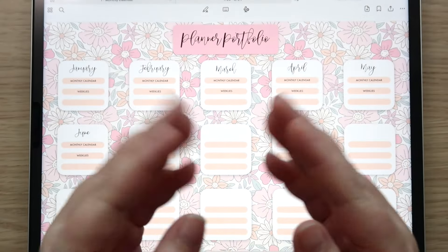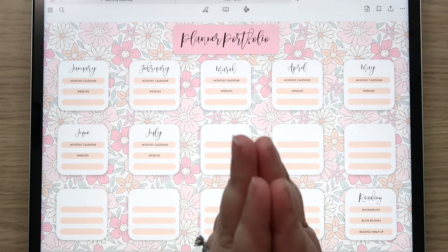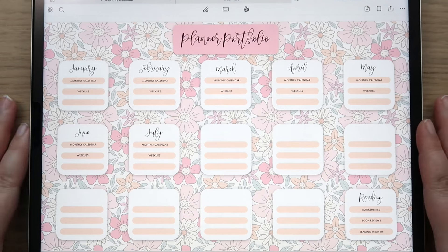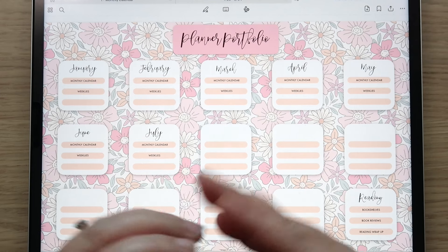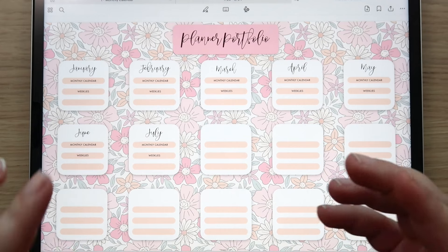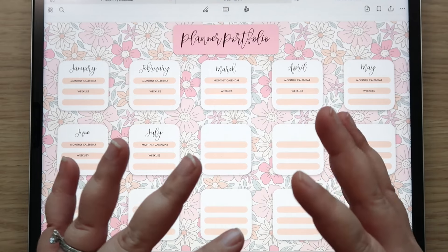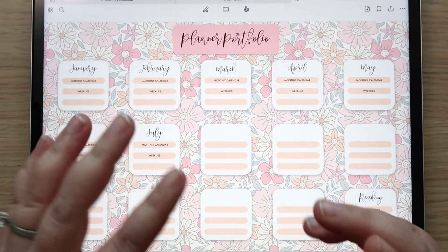Hey guys, welcome back to my channel and welcome to today's digital plan with me. Today we are going to be planning out the first full week of August — crazy! But before we get into that, I wanted to share my planner portfolio. I transferred all of my July stuff over and thought it would be helpful to share that for those using the planner pieces system.